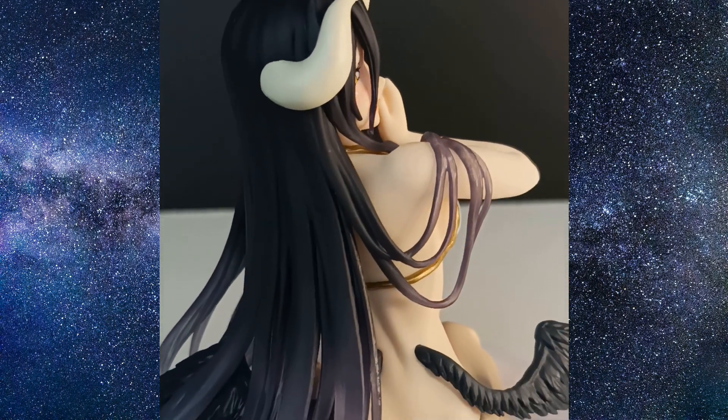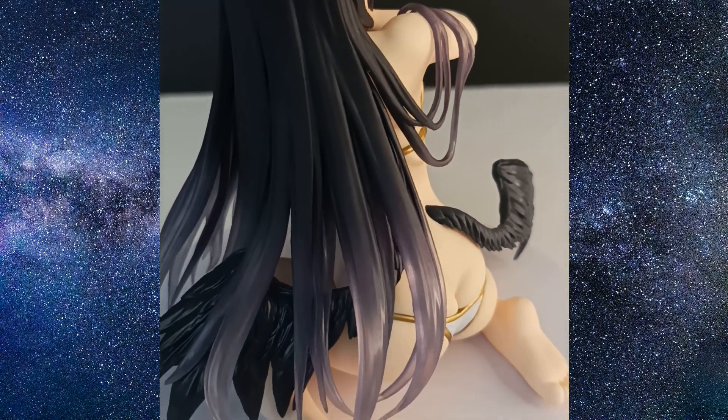Hello and welcome to this review of Albedo, desktop cute version by Taito.